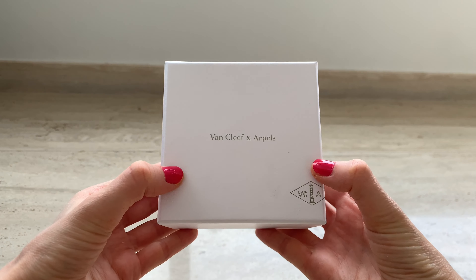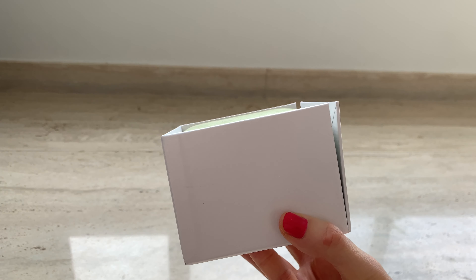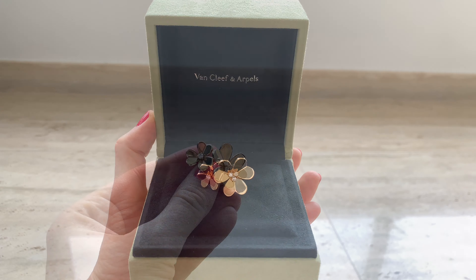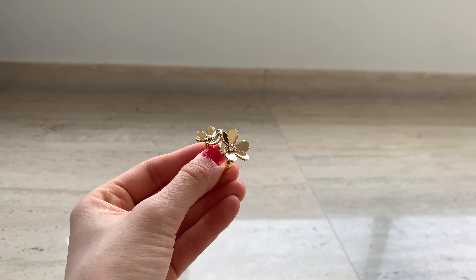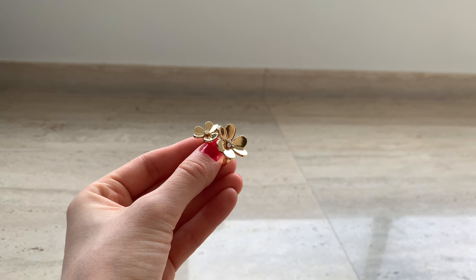So let's begin. I wanted to start with my absolutely favorite item, which is my Frivole ring that I bought earlier this year. I will link the shopping vlog and unboxing video in the description box below. This is an in-between-the-finger ring, and one thing about VCA rings is that the sizing is not exactly consistent — I tried in-between-the-finger rings in different designs and all the sizes were quite different.